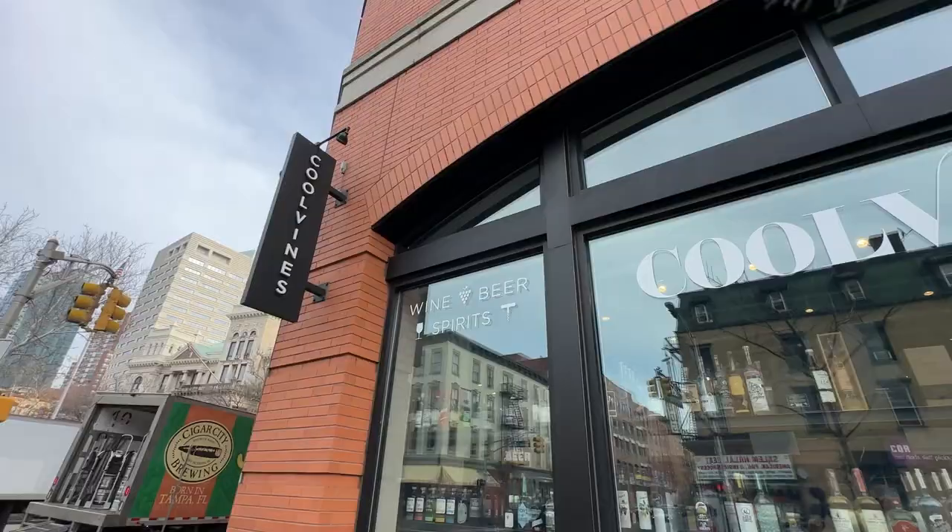Next door to Raza you've got Luna, a cool bar with great architecture. We're right on Grove Street at Montgomery. Across the street is a really great wine store called Cool Vines, and down the street is a nice Portuguese restaurant with a garden in the back. If you've ever watched Netflix's 'Somebody Feed Phil,' they stopped here on their New York City visit because Phil said if you want the best pizza, you have to come to Raza.